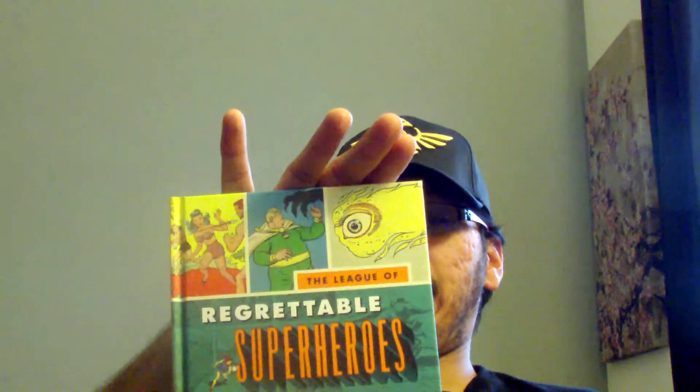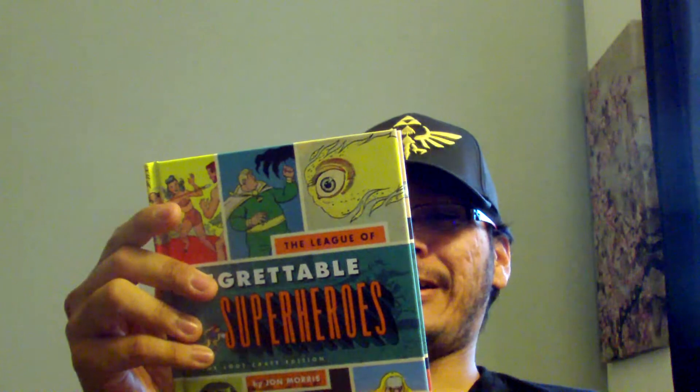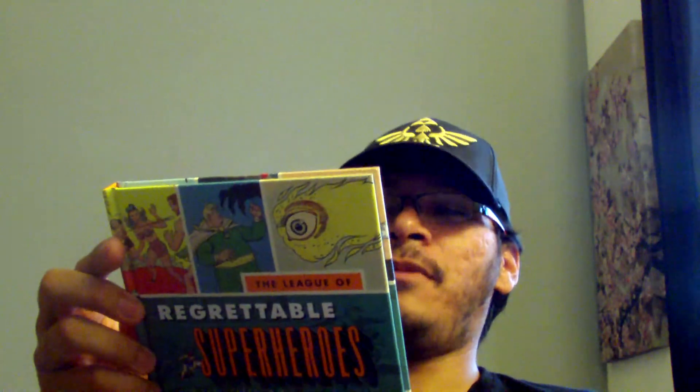We got a hardcover book — The Legend of Regrettable Superheroes, Loot Crate Edition. I think these are the superheroes that didn't really make it. It says 'Look up in the sky — it's a bee, it's a witch, it's a giant eyeball.' A giant eyeball. That's pretty interesting and weird.